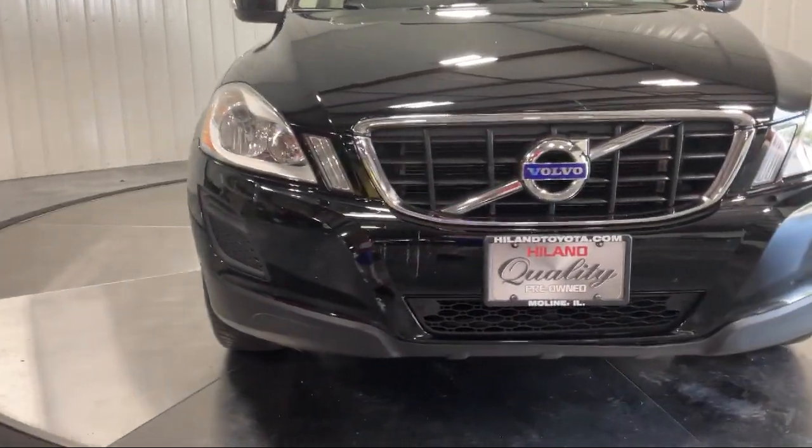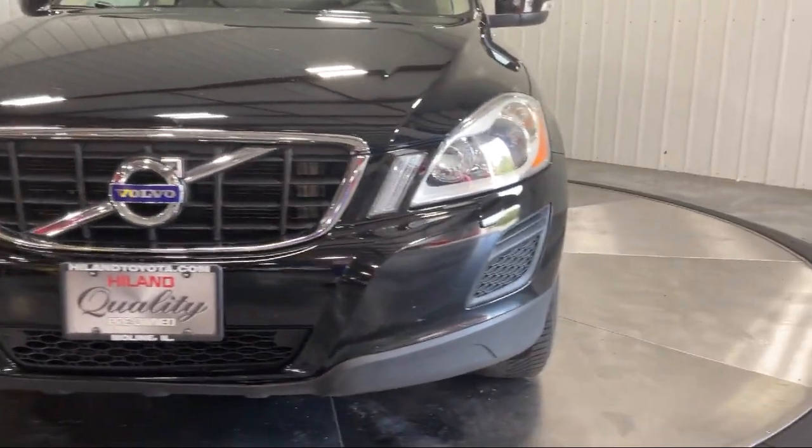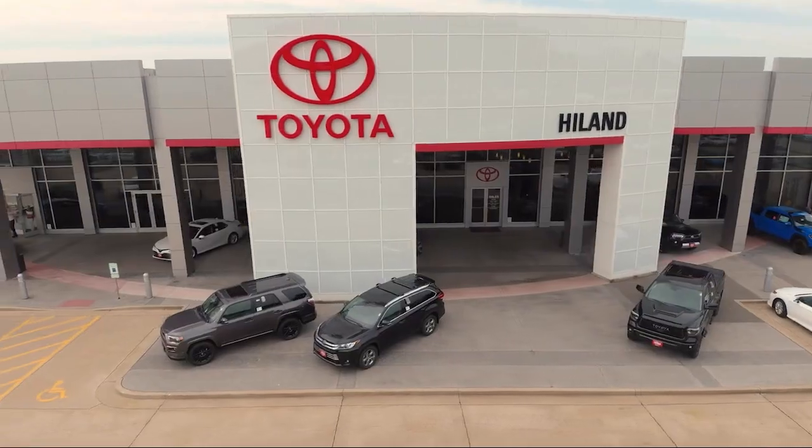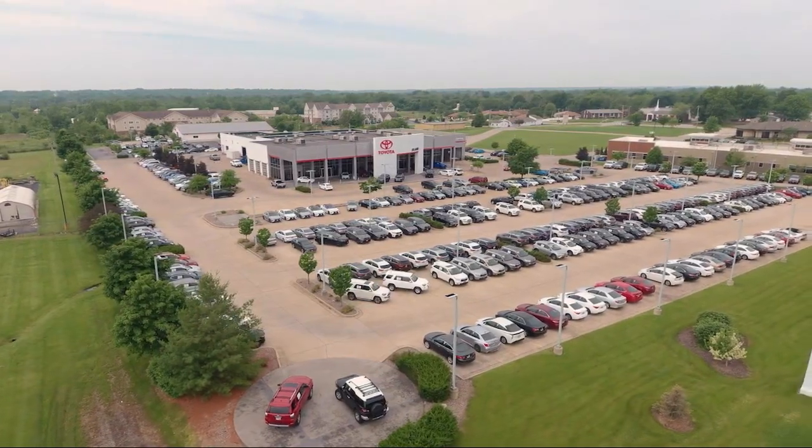Visit our friendly and knowledgeable staff today in our dealership on John Deere Road and 53rd Street, Moline, or online at HighlandToyota.com. We've got the inventory.